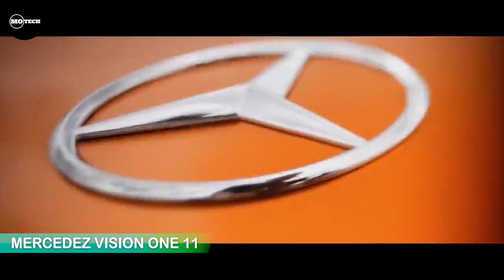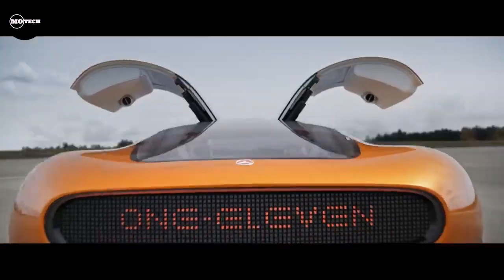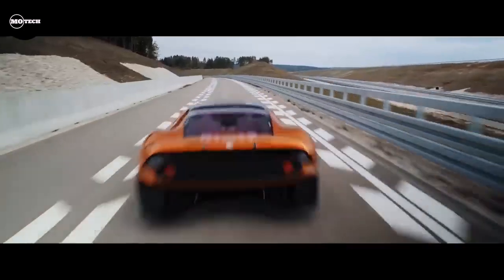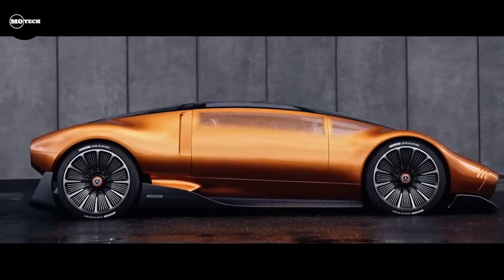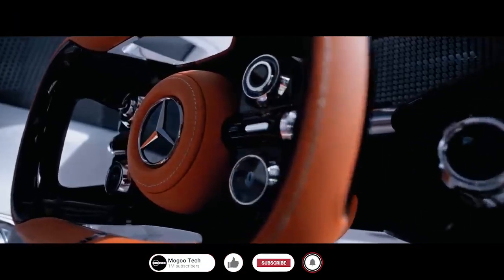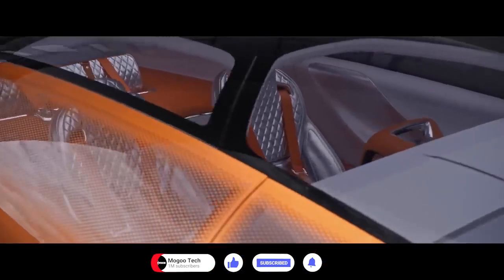Mercedes Vision 111. Let's start off today with this classic concept offering iconic luxury from Mercedes-Benz. Although the Mercedes-Benz Vision 111 is a beautiful tribute to the legendary C111, there is very little likelihood that it will ever be driven. The majority of concept automobiles are electric, and that also applies to the Mercedes-Benz Vision 111. Yet even though the technology is cutting edge, the design skillfully nods to the past.